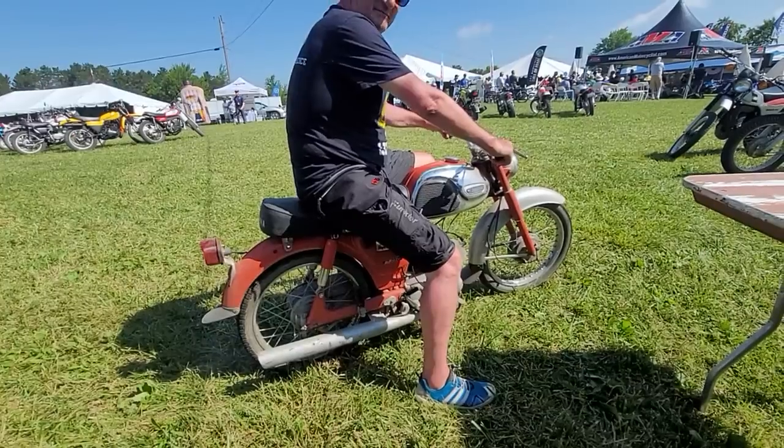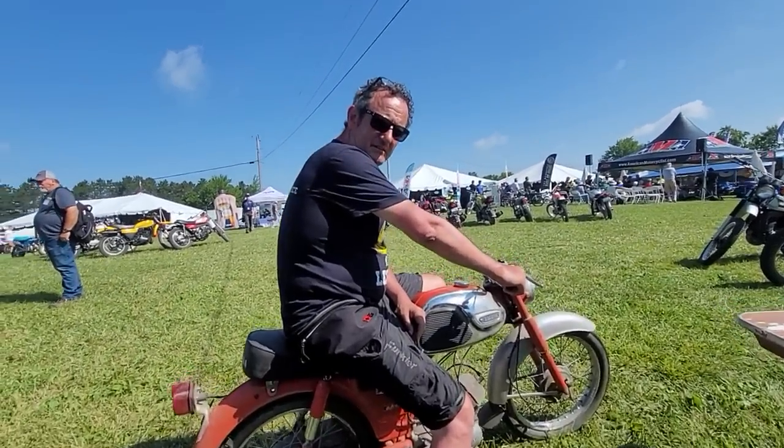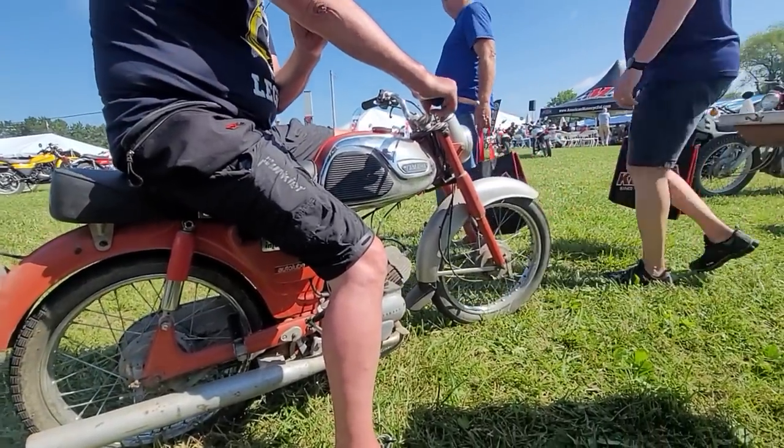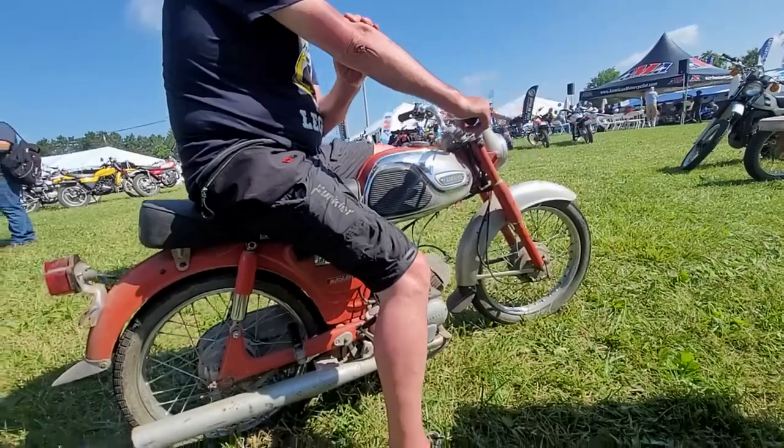What year is your Yamaha? '64. Sounds really nice — is that a 90? 80. Enjoy the ride.